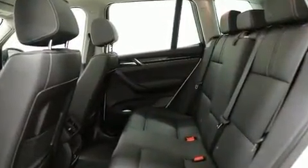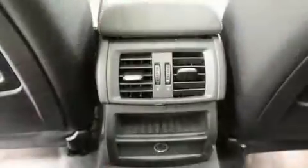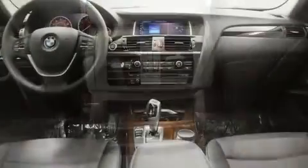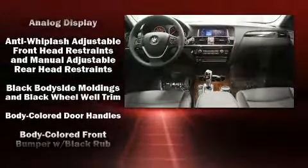A wealth of standard features means that you no longer have to sacrifice, such as remote keyless entry, a built-in garage door transmitter, fully automatic headlights, turn signal indicator mirrors, a power liftgate, a roof rack, and much more.